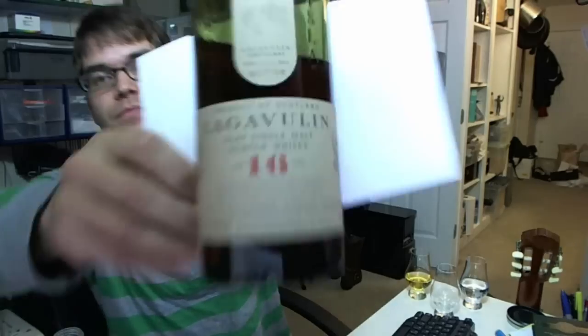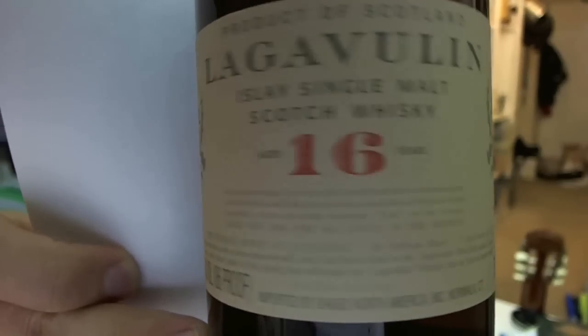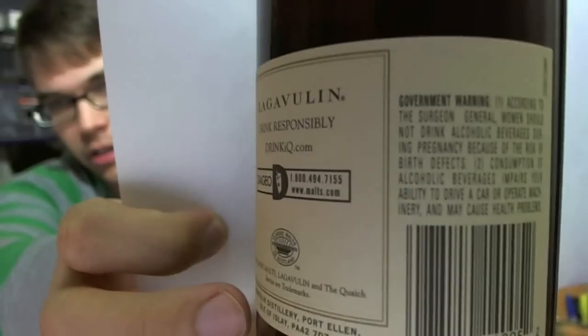Lagavulin is a 16-year-old whiskey, probably about 50% more in cost compared to the Laphroaig, also at 43% alcohol. If you go and read blogs online and do your research on whiskey, you'll find that Lagavulin is a whiskey that has changed people's lives. A lot of people say it's their favorite whiskey - the best they've had - and it's the one they go to when they just need to relax.